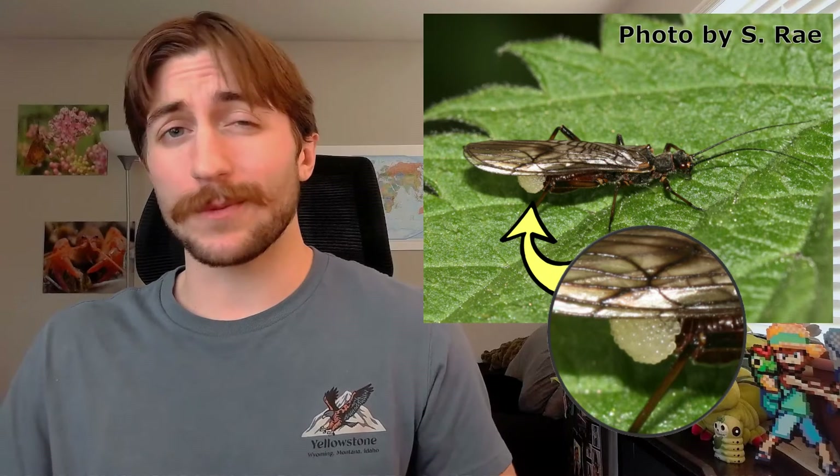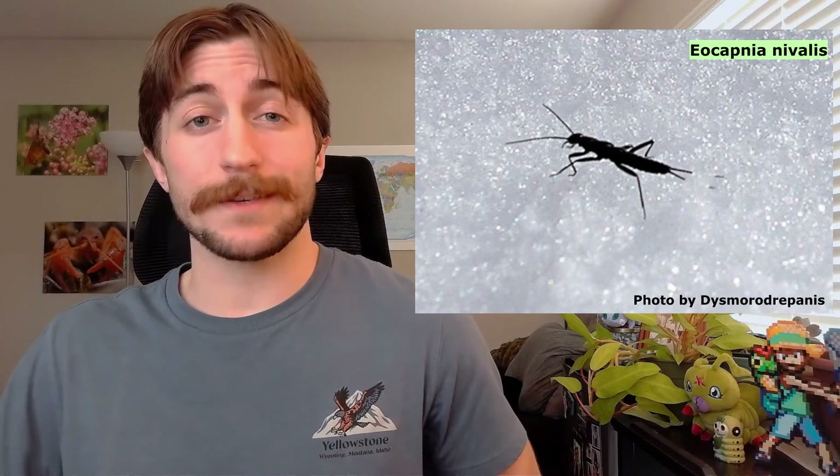Adult stoneflies normally only live about a week or two. To make things more interesting, some stoneflies will emerge in the middle of winter to mate, producing antifreeze compounds to prevent their bodily fluids from freezing over. You'll see them strutting about the ice, unbothered by the cold, warmed by hopeful thoughts of siring offspring. Emerging in winter probably helps them avoid predation, but it sure looks uncomfortable.